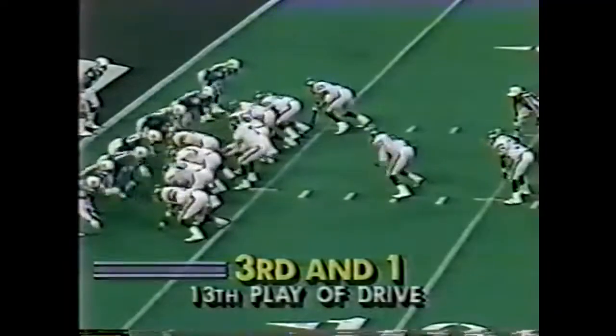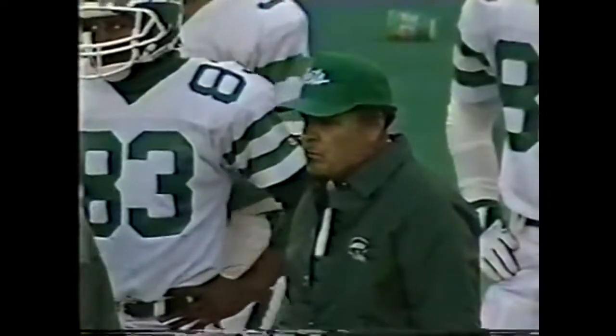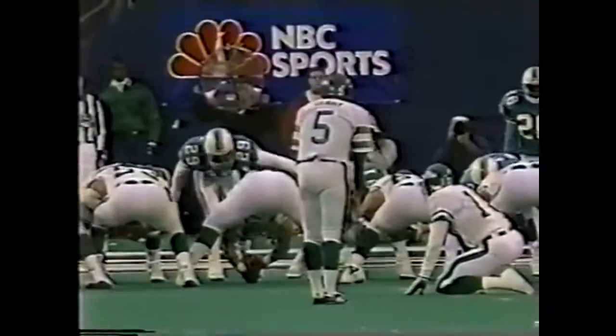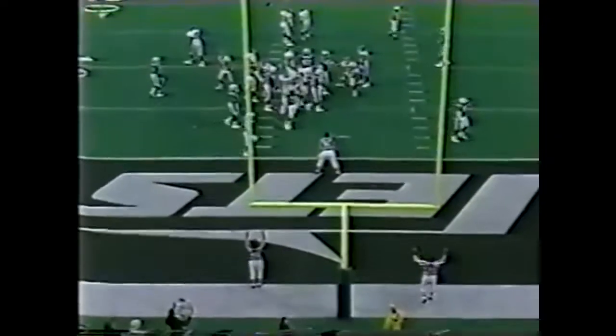We see Hector fighting his way inside the five. The give is to Hector — tripped up and tackled for a loss, back to the five. John Offerdahl, the Pro Bowl linebacker, making a key play for the Dolphin defense.